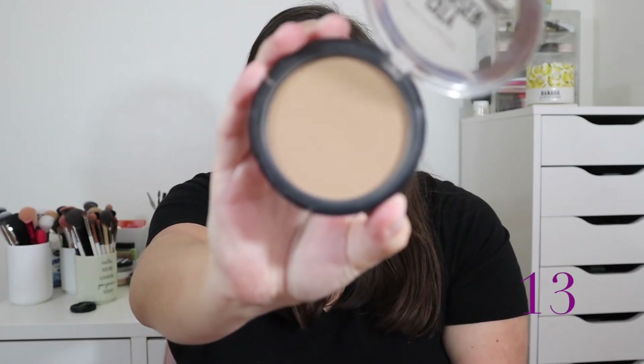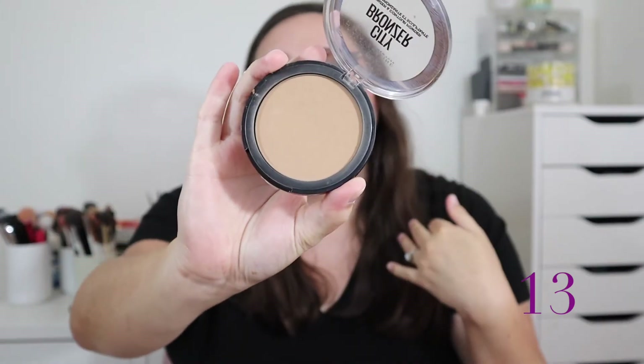At number 13 is my Maybelline City Bronzer, a bronzer and contour powder in shade 200. Similarly to the Milani, there are only three shades in this line, which I think is ridiculous. It's a nice enough formula and a decent everyday workhorse bronzer, but I just never really reach for it. I like keeping Maybelline in my collection since it's so easily accessible.